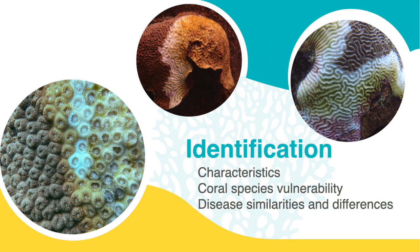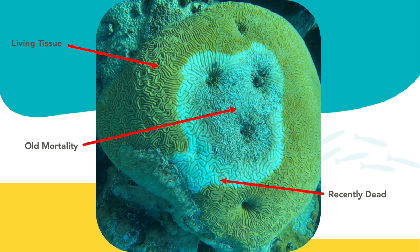In this section of the webinar, we will discuss the different characteristics, coral species vulnerability, and the similarities and differences that SCTLD has to other diseases. In this brain coral infected with SCTLD, the old mortality is what the arrow is pointing to in the middle and refers to the coral exoskeleton that is not identifiable and slightly covered in sediment, and may have been dead for a few weeks or months. The recently dead coral is the white border in between the old mortality and living tissue and refers to the exposed white skeleton that is still identifiable and may have been dead for a few days. In several coral species, this may be bleached living tissue. The living tissue is the yellow colored part of the coral and is showing what the coral looks like when it is healthy. Although this area of coral is living, it may still be infected with the disease.